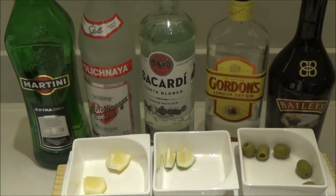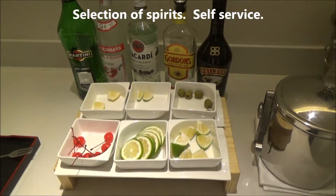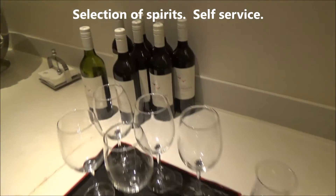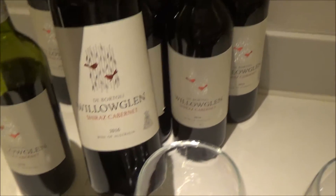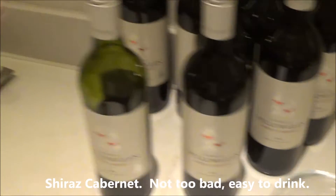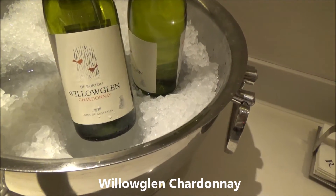Here is the alcove, all available in the lounge — as well as the one red, Shira's Cabin, and the white, this is the Chardonnay.